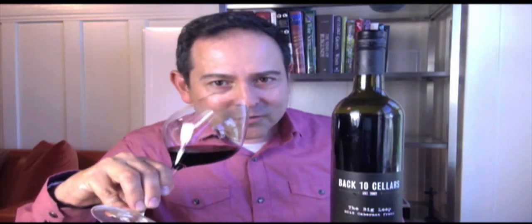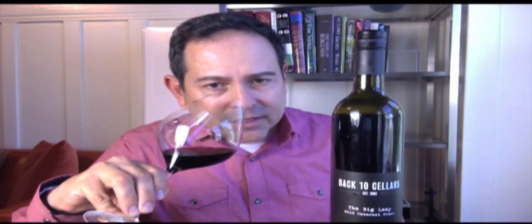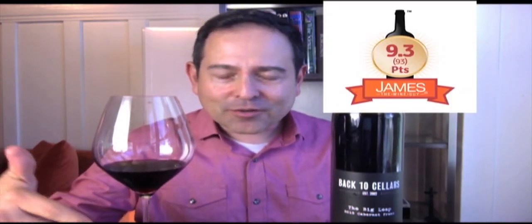On the nose I'm getting cherry, blackberry, leather, heavily wooded forest, moistened earth, and a cedar wood pile. On the palate, notes include cherry, cassis, pepper, thyme, bay leaf, and a hint of cardamom. This wine scores 90.3 out of my 10.0 scale, which translates to 93 points out of 100.